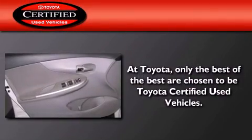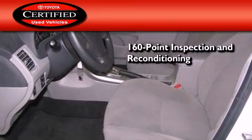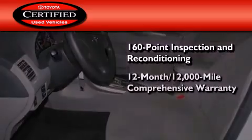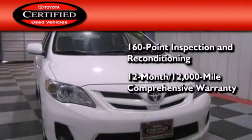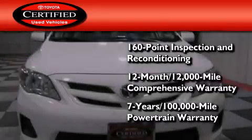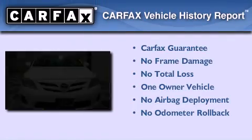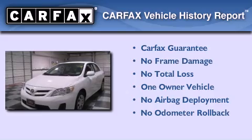Toyota's certification includes a 160-point inspection and an extensive reconditioning process, plus a 12-month, 12,000-mile comprehensive warranty and a 7-year, 100,000-mile powertrain warranty. This sedan also has had only one owner, and it qualifies for the Carfax buyback guarantee.